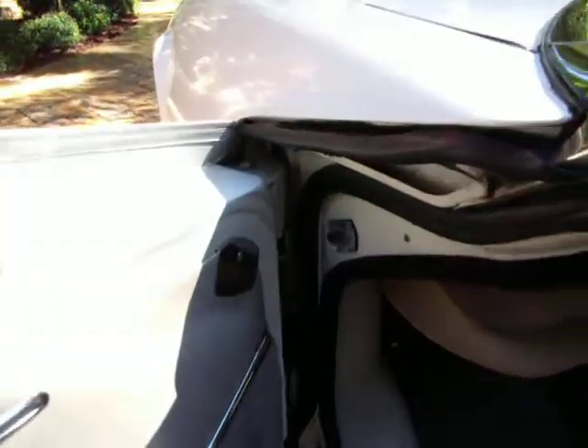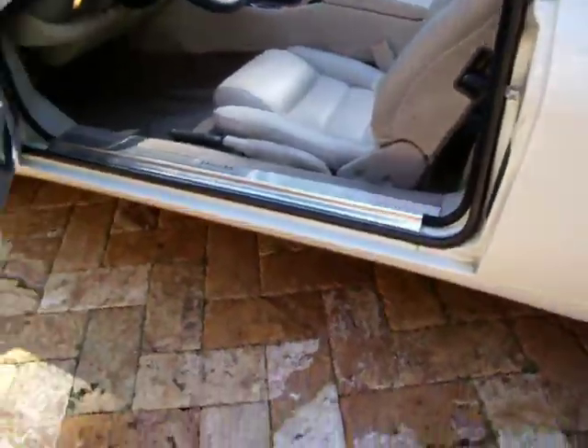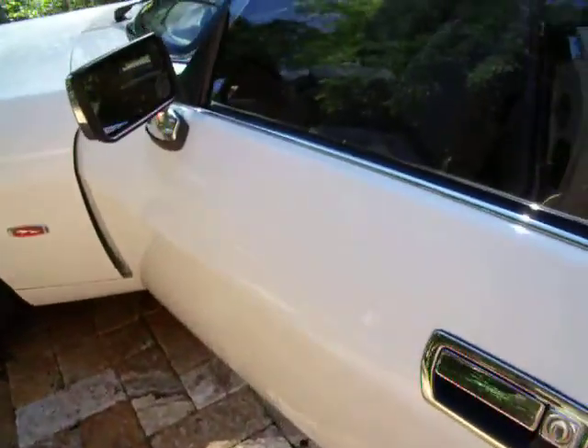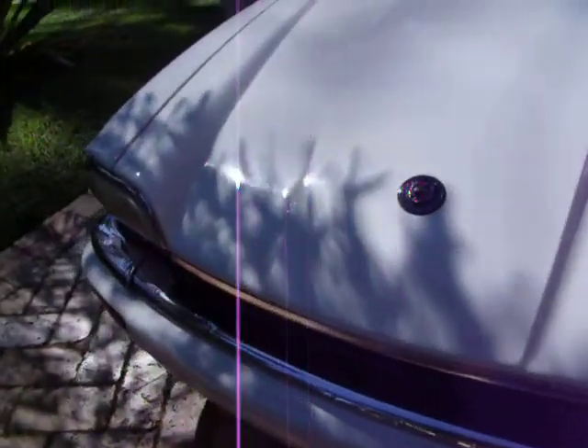I don't see any real issues with this car at all, it's very nice. You can hear it running. There's a little blemish in the paint, and nothing you wouldn't expect for a car this old. You can hear it running.